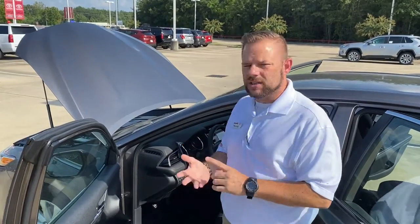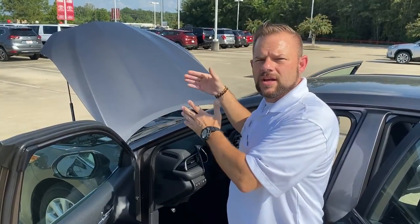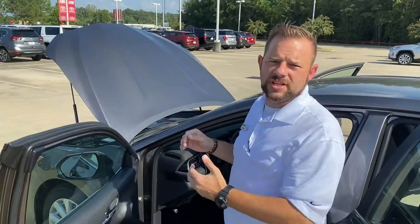You also get lane assist, which will help keep you in your lane. The vehicle picks up lines in the road to help keep you centered so you're not drifting into someone else's lane. When your blinker is on, it does not activate because it knows you are intentionally trying to get into another lane. These vehicles are very, very smart.